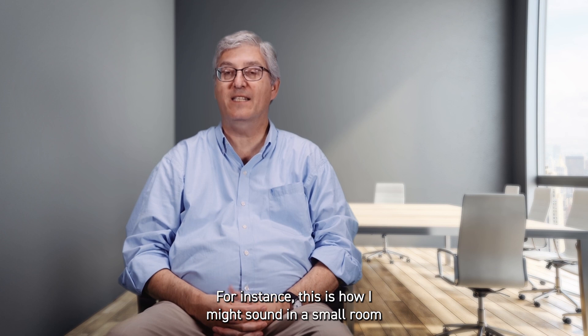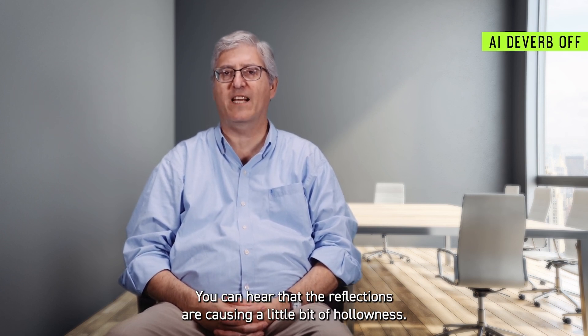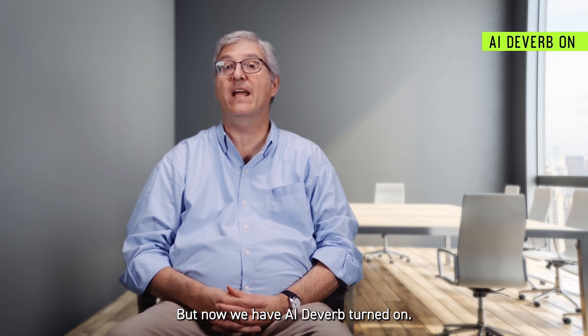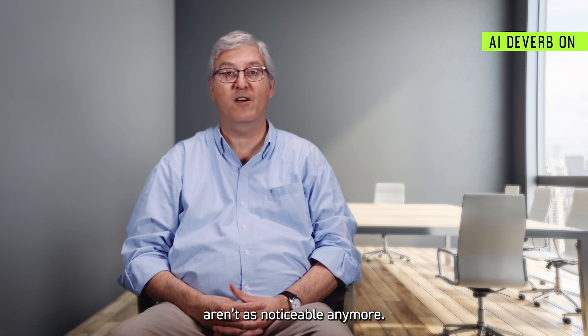For instance, this is how I might sound in a small room with some reflective surfaces. You can hear that the reflections are causing a little bit of hollowness. But now we have AI Deaver turned on. The reflections and the hollowness aren't as noticeable anymore.